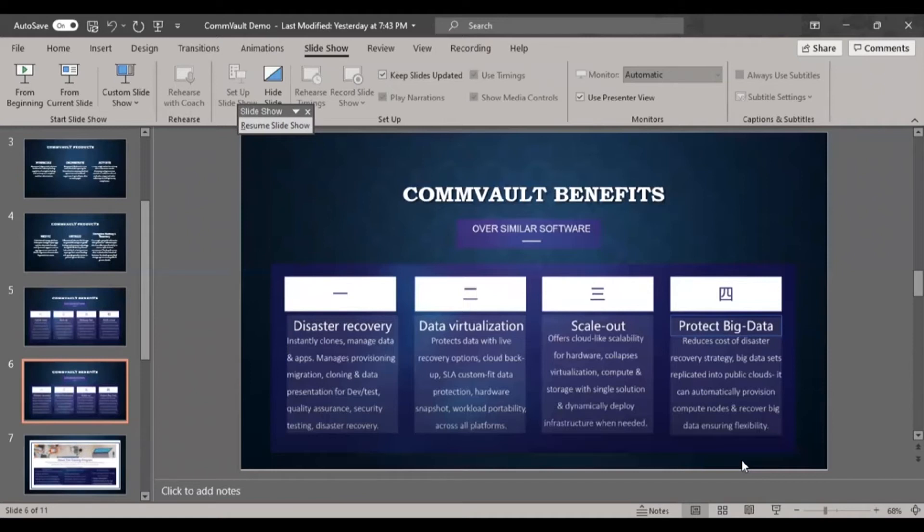SLA — Service Level Agreement — can be configured in Commvault. For example, if there is an agreement that a server must be up five days a week, Commvault can be set to not start the server on weekends while continuing to take backups in the background. Hardware snapshots and workload portability across all platforms are also supported.